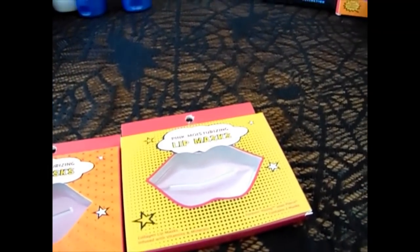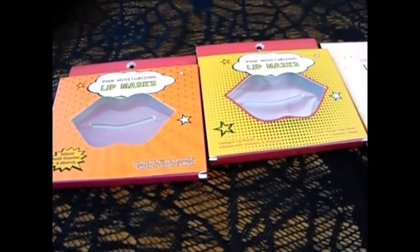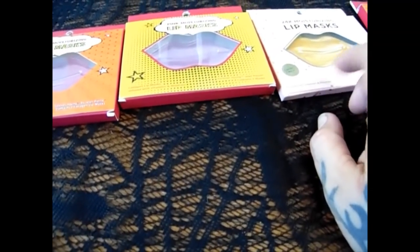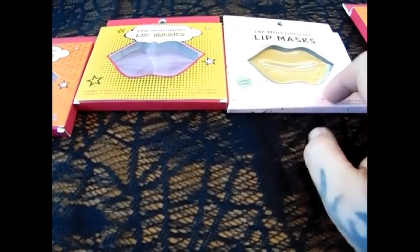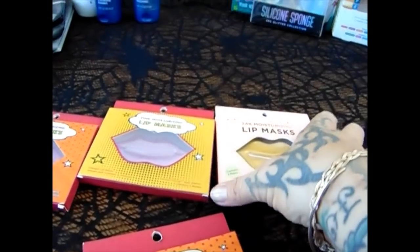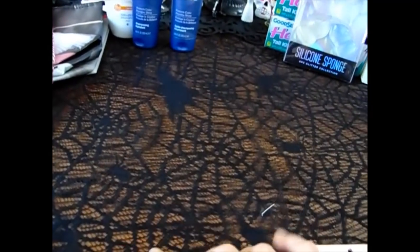I was looking for the lip masks and I did find a total of four of them — two for each girl. I got the Forever Young Pink Moisturizing Lip Mask and the 24 Karat Moisturizing Lip Mask. These are really neat — you get two masks in each container. So each girl gets four masks total.